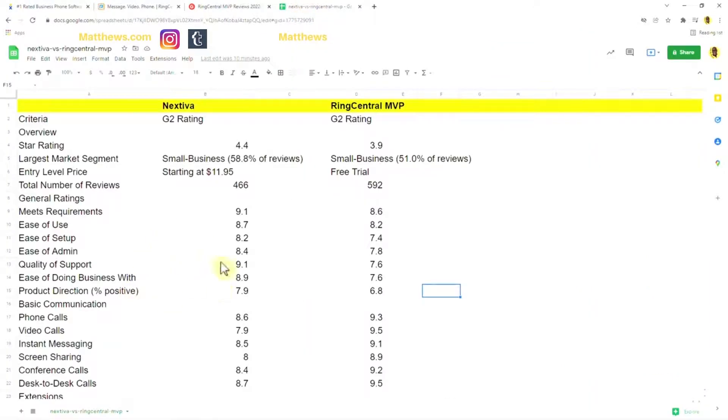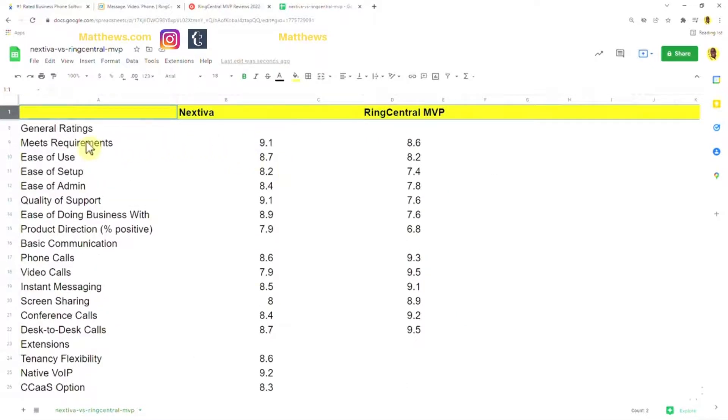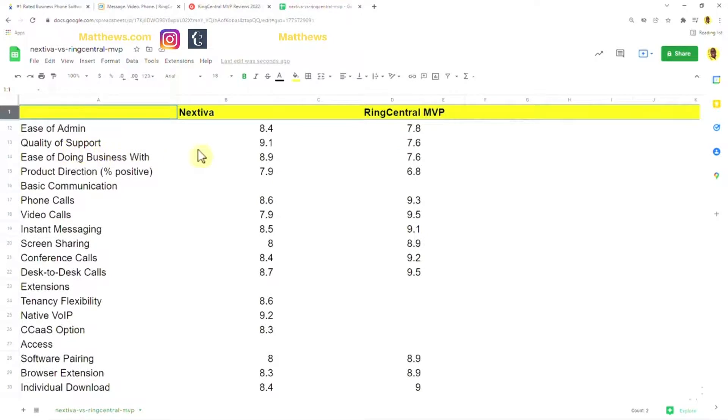I created a spreadsheet using Google Sheets to make the comparison easier to read. If you want to compare any type of company, you can give my team or myself a call — hit the link in the description to schedule a one-on-one consultation. In terms of ease of use scores, Nextiva VoIP scores 9.1 and RingCentral VoIP phones score 8.6. For quality of support, there's a big difference — that's what customers are saying right now, people who are actually using the product, not a salesperson's opinion.